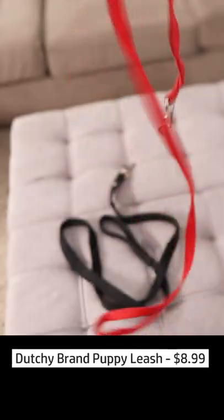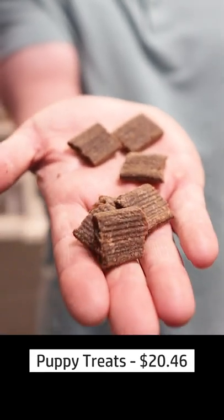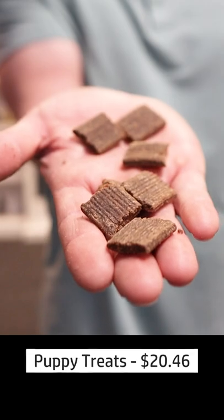A thin, light leash — don't spend a lot of money here either because you're going to be upgrading to a bigger leash fairly soon. And you're going to need dog treats: both normal training treats and a high value reward treat.